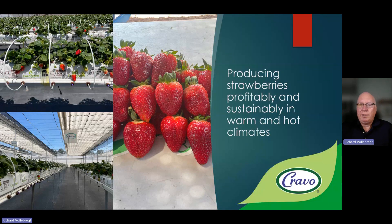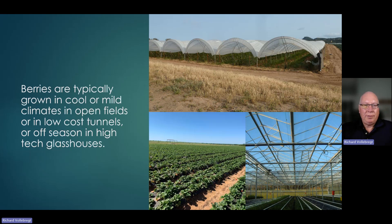Hello. In this video, I'm going to be talking about producing strawberries profitably and sustainably in warm and hot climates. Berries like strawberries are typically grown in cool or mild climates in open field or in low-cost tunnels, or off-season in high-tech glasshouses.